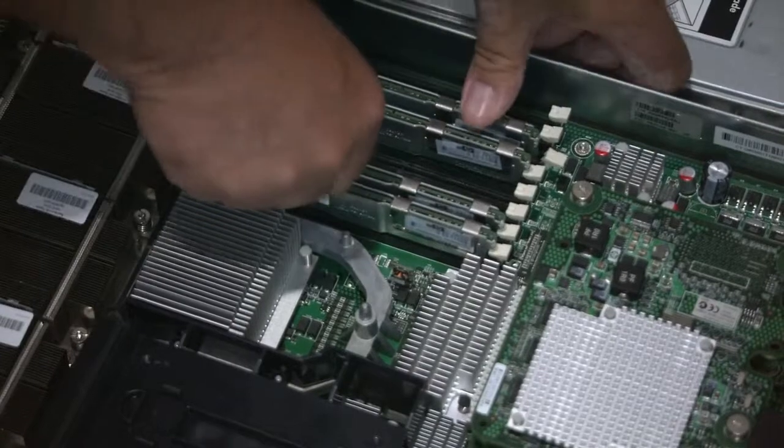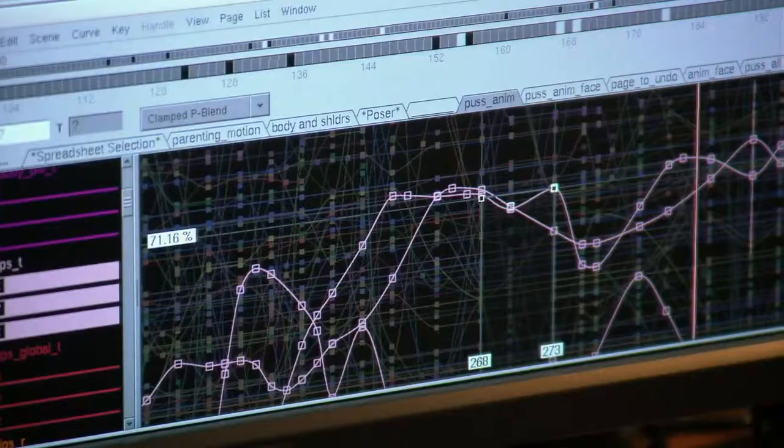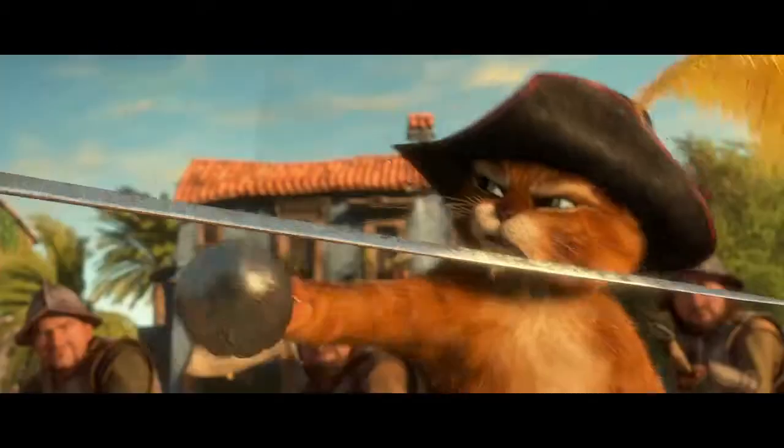We've had a fantastic partnership with Intel. They have made such a monumental contribution to raising the bar here. And Intel is at our core — they are the power inside of our movies and our movie making.